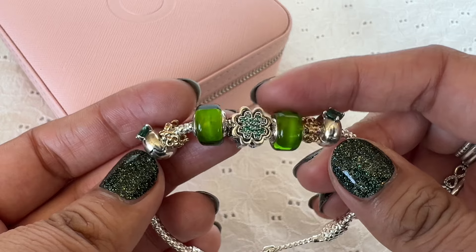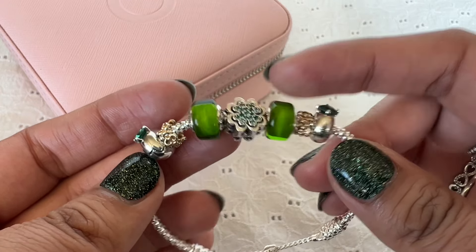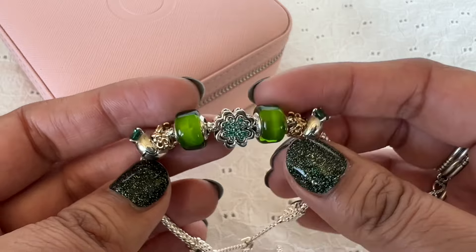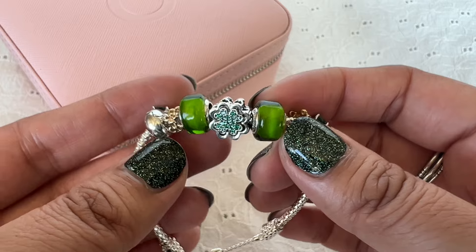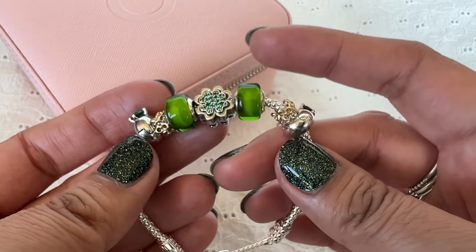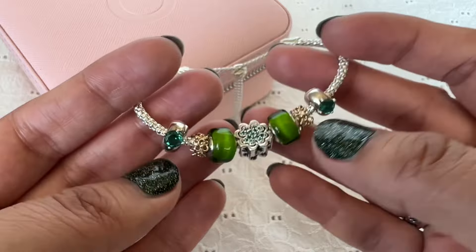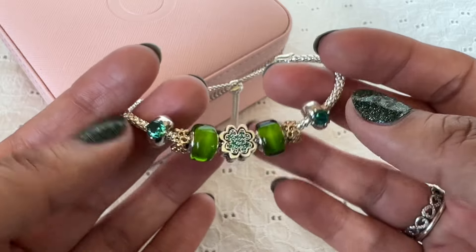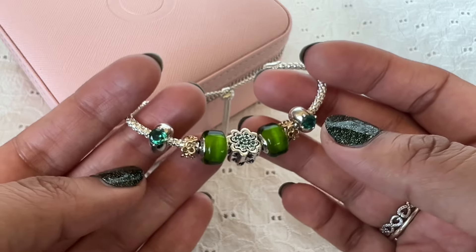Flanking this clover charm I have the two Muranos — these are the green mini Muranos. I hauled these recently in the same haul as this bracelet. These are a different shape; you can see these are more of a barrel shape as opposed to the donut shape that Pandora usually does. But I really do like this different shape. I love the size. The petite size really makes them very versatile because I have tried these on my O pendant as well and they work really well on that.